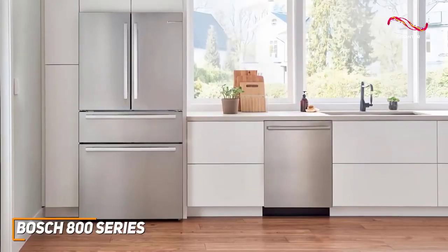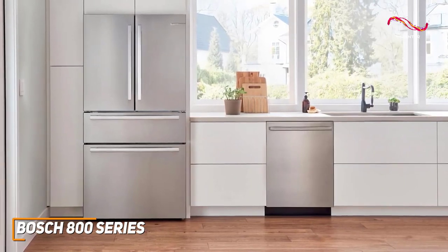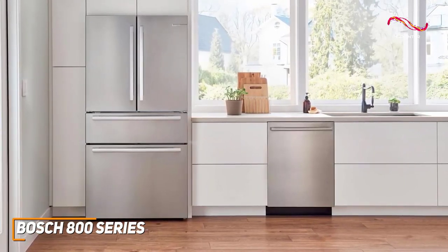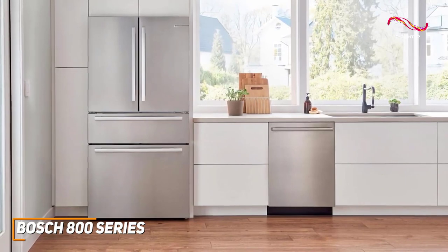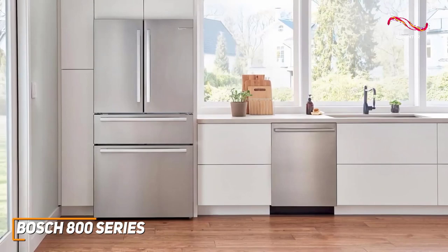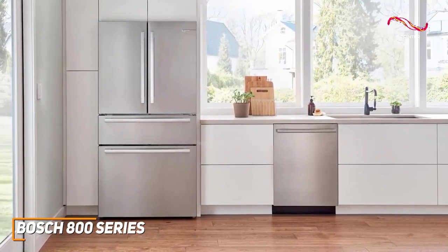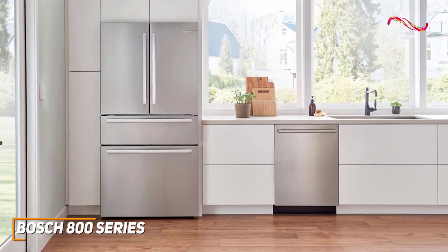The Bosch 800 Series is powerful, silent, and designed with precision. With great technology like the AquaStop technology and the Rackmatic system, Bosch ensures that the 800 Series dishwasher provides the high-quality cleaning we all want. With everything it brings to the table, it's easy to see why this one is the top pick for the best overall dishwasher.